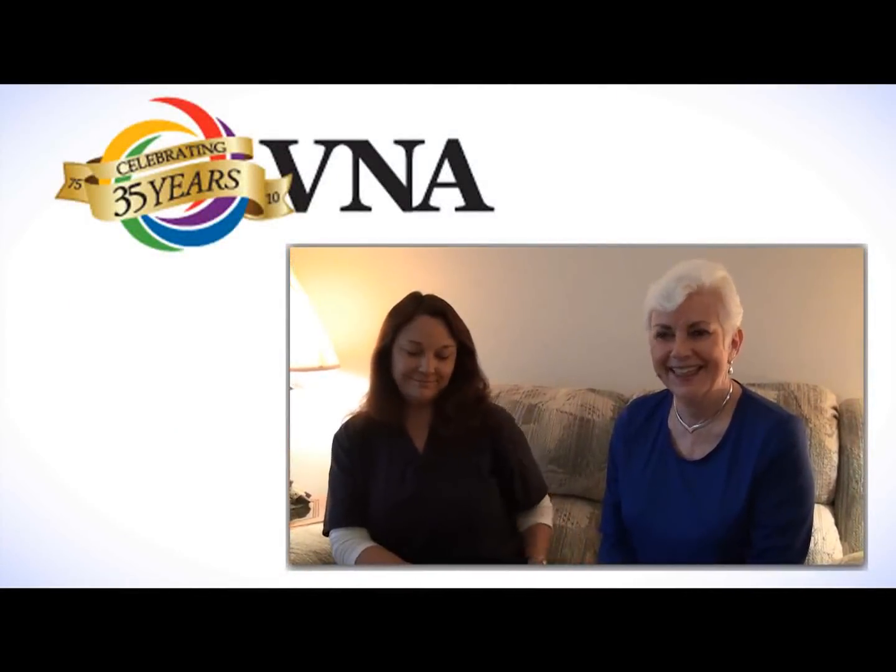Via Voice sat with Barbara Rooney, a recent telehealth patient, and Terry Kern, a case manager RN at VNA, to discuss the benefits of the telehealth monitoring system.